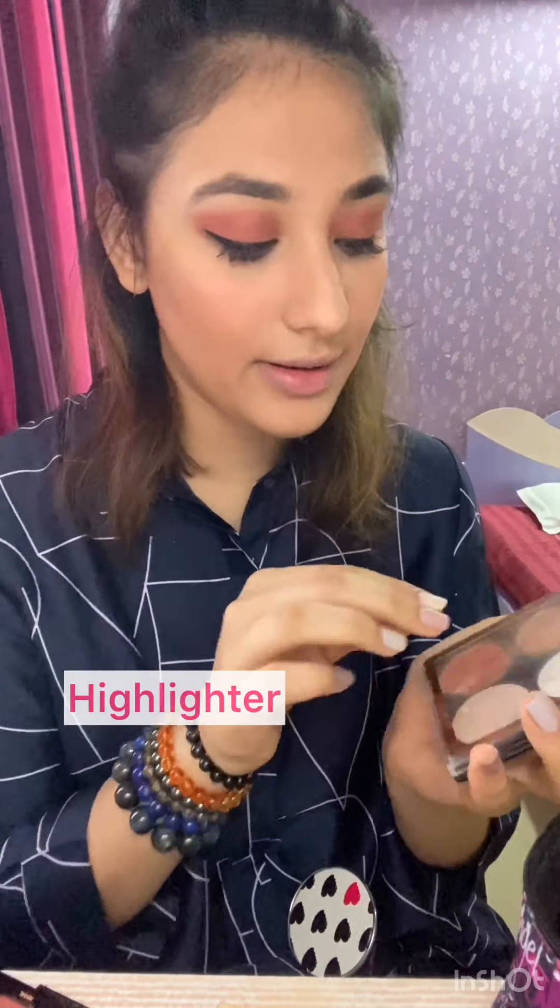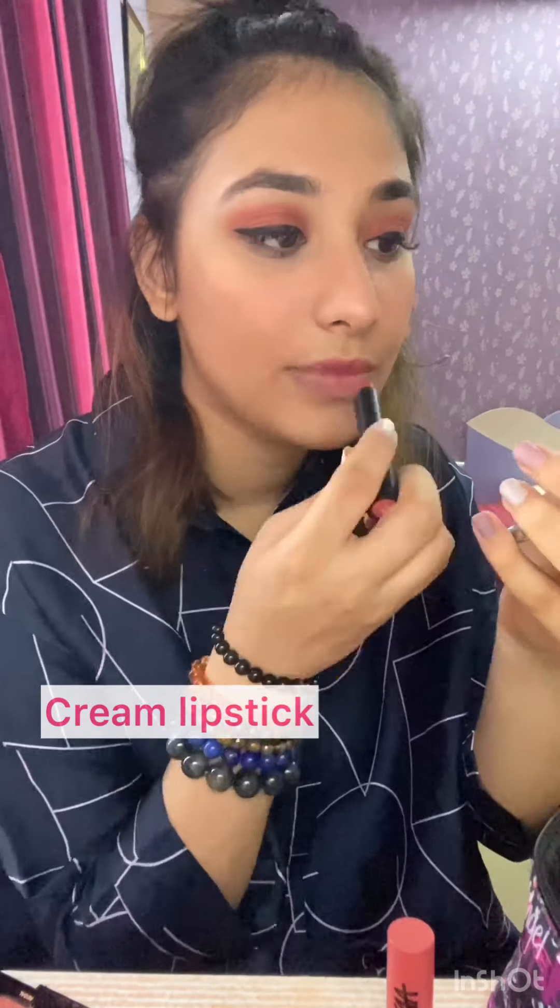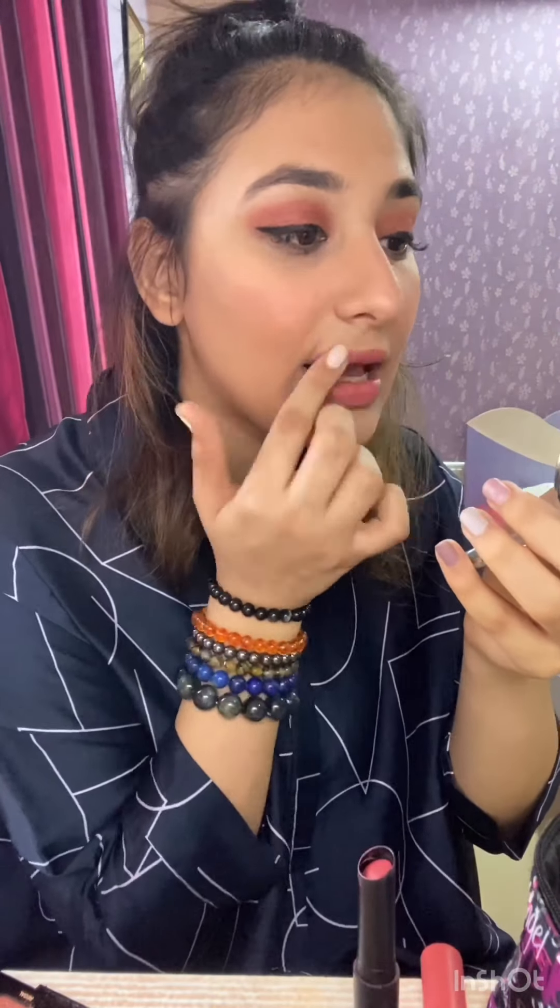Don't forget to apply a lot of mascara. I'm just gonna finish it off with highlighter — this is a Revolution palette, it has like four colors. This works as a bronzer as well. This gives a very natural effect to your face. I hope you guys like this video and do come back for more videos.